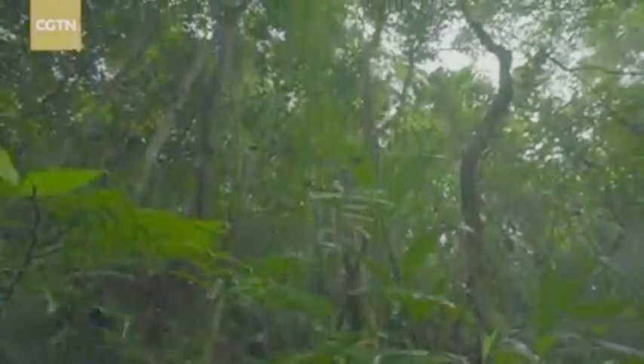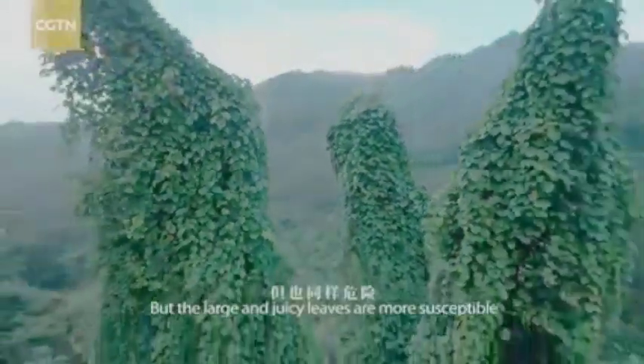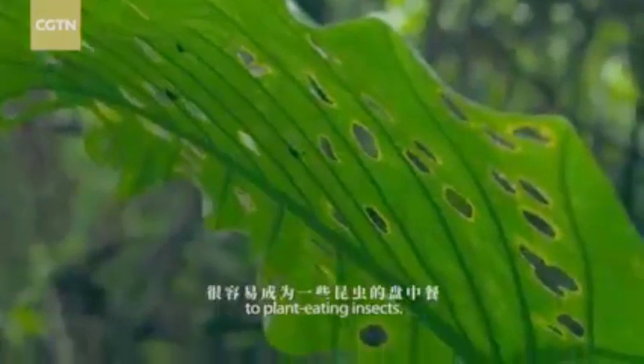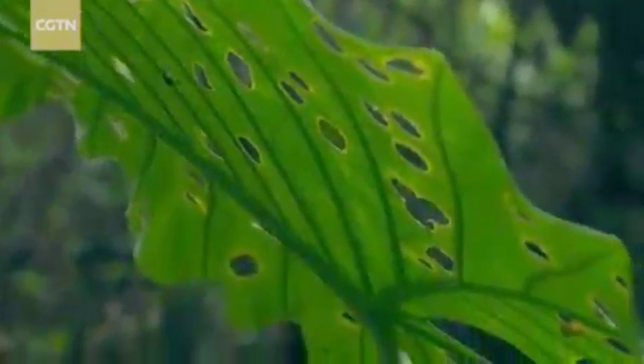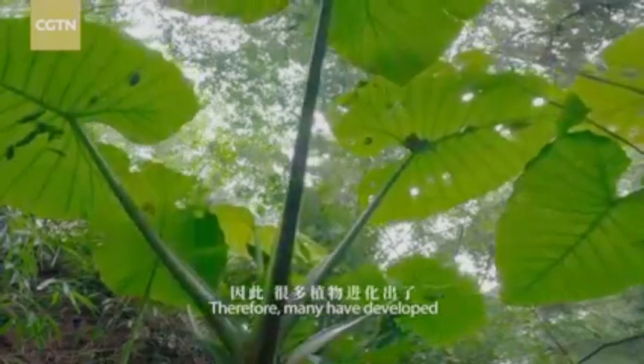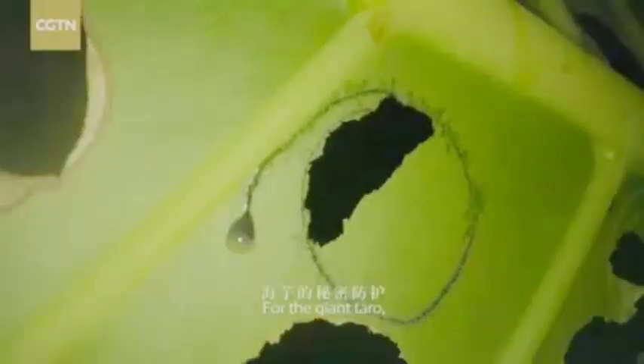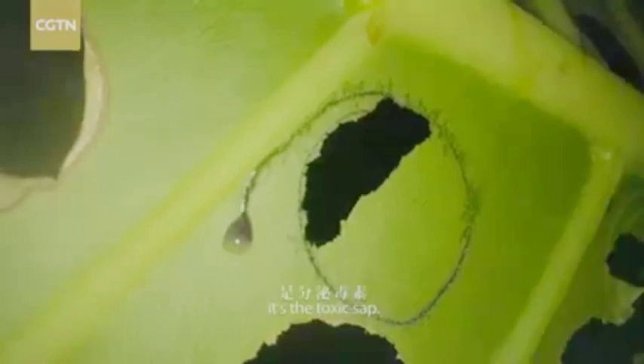In the rainforest, tall plants always get more sunlight, but juicy leaves are more susceptible to plant-eating insects. Therefore, many have developed unique defense mechanisms. For the giant taro, it's the toxic sap.